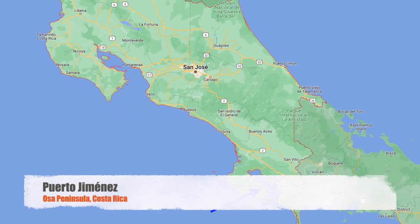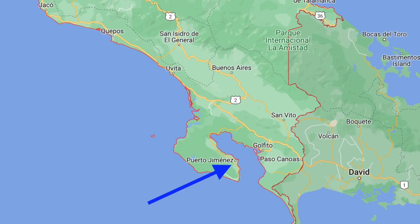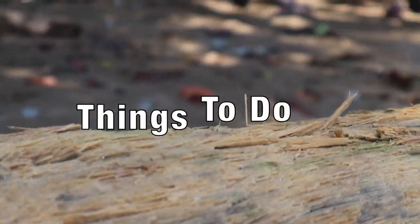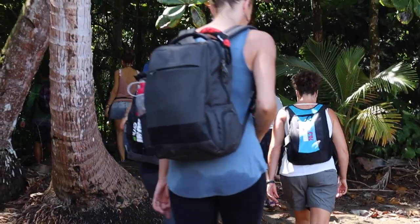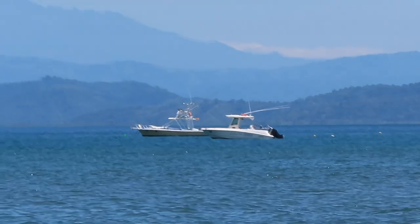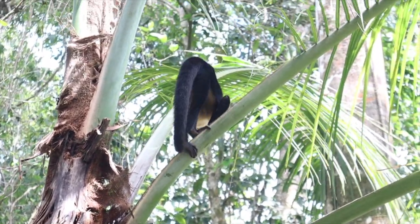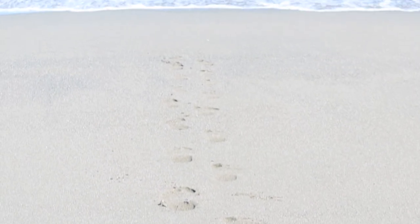Welcome to Puerto Jiménez. Located in the southern part of the outlying Osa Peninsula, it is one of the most remote destinations in Costa Rica. Puerto Jiménez is a great base for exploring the National Park of Corcovado, seeing the bioluminescence, doing some sport fishing or other water activities, a chocolate tour, or visiting the wildlife sanctuary, or just enjoying some of the stunning beaches of the Golfo Dulce.